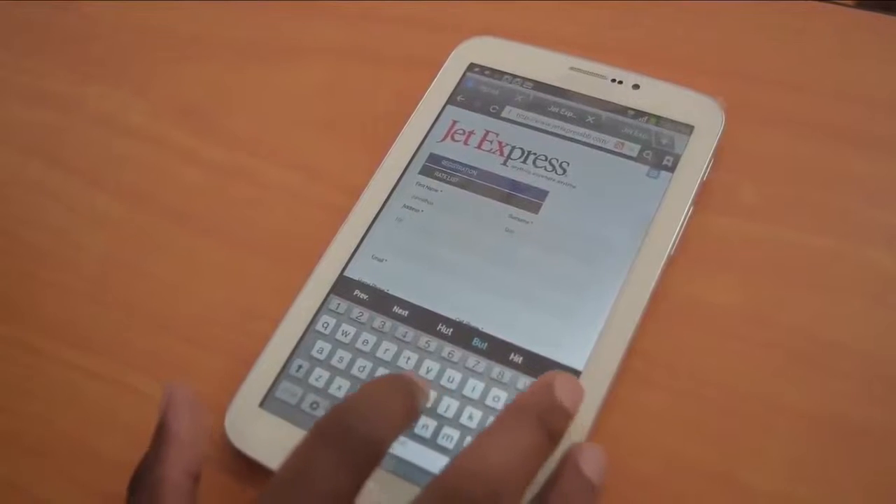What happens if I don't have a credit card? No problem — that's a slogan we have here at Jet Express. All that would happen is you send us the links to an item that you'd like, we give you a quote, and once the quote is approved, you'll pay 50 percent upfront. Then when the item has cleared customs and is brought into the island, we deliver it to you, which is free.